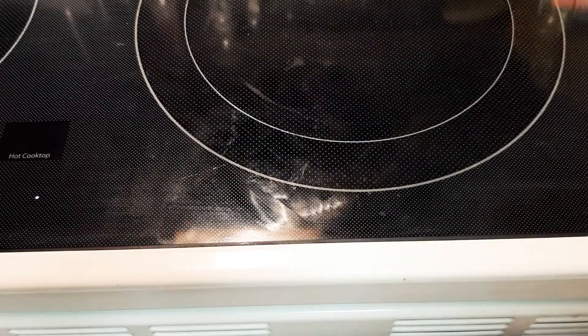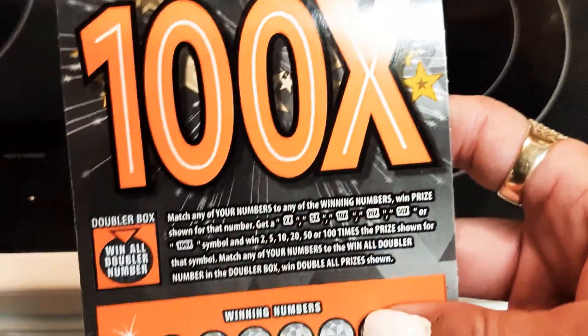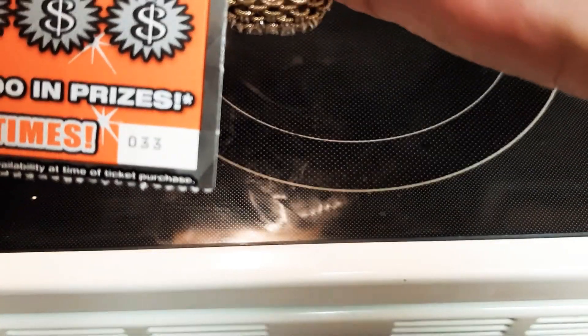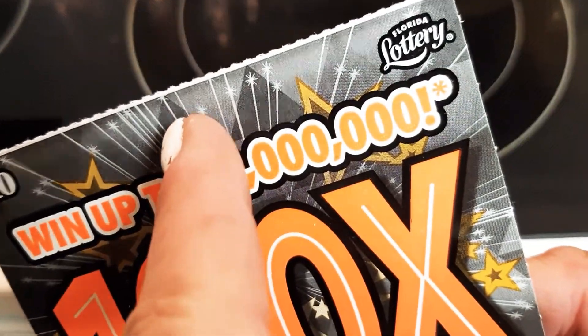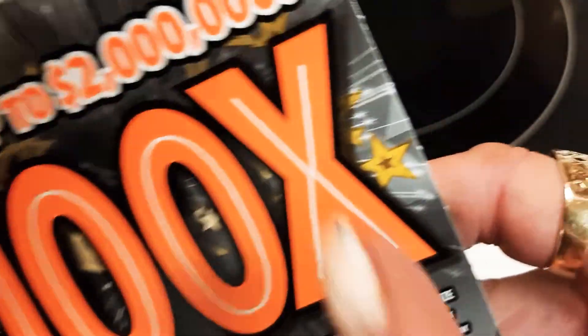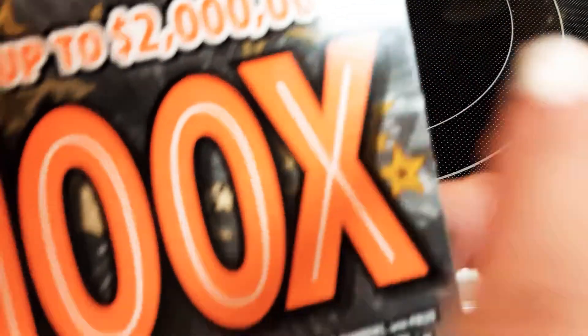Alright, ticket number 33! Yes, there's a white line — you know what they say. Florida Lottery, ten dollars, went up to two million.